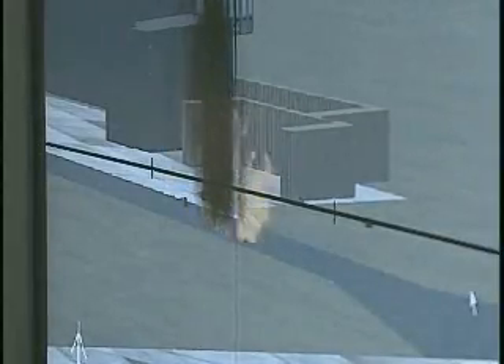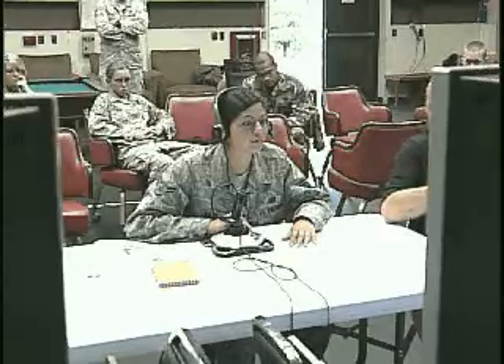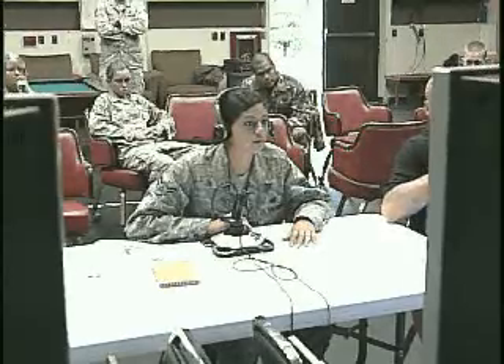A1C Kristen Peck of the 8th Security Forces Squadron says this is one of the best training opportunities she has had since arriving in Korea. And I actually learned a lot. I thought it was actually interesting to learn how to talk to one of the pilots over the radio and also practice how to engage the target.